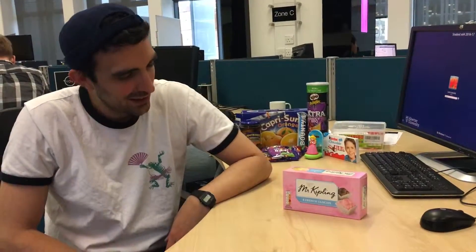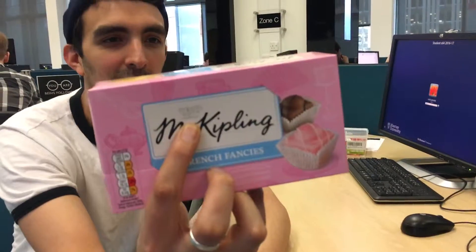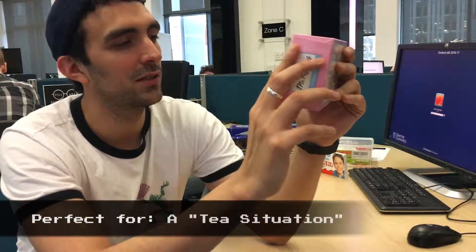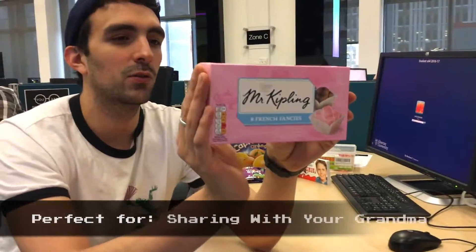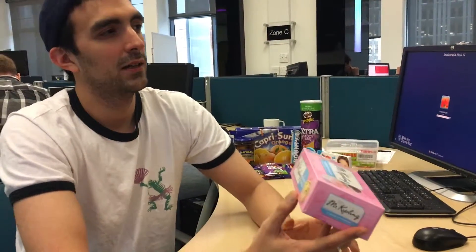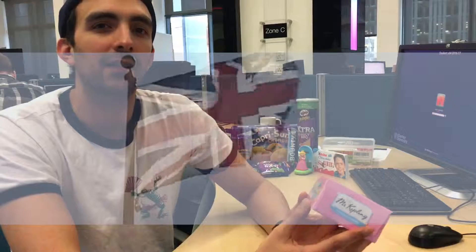We're going to review Mr. Kipling 8 French Fancies. It has a little cup of tea right here, which makes us think that this is perfect for a tea situation — something you want to share with your grandma. They say they're French, but the way they present it and try to sell it, it feels way more like a British thing, right?